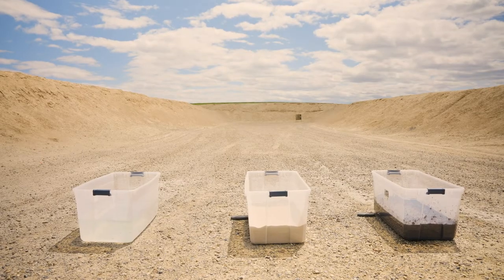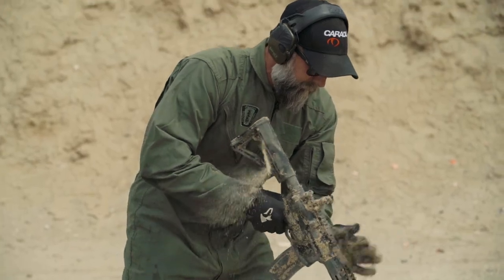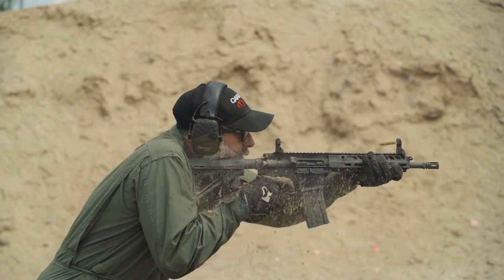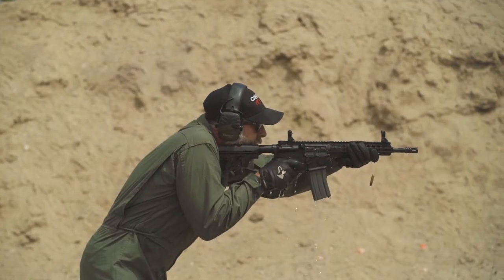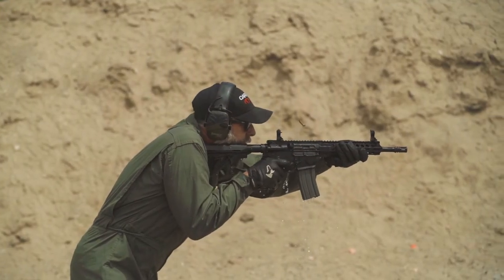In order to meet and exceed these standards, our firearms were tested in brutal environments including sand, mud, water, salt water, dust, humidity chambers, extreme temperature, as well as sub-zero temperatures.